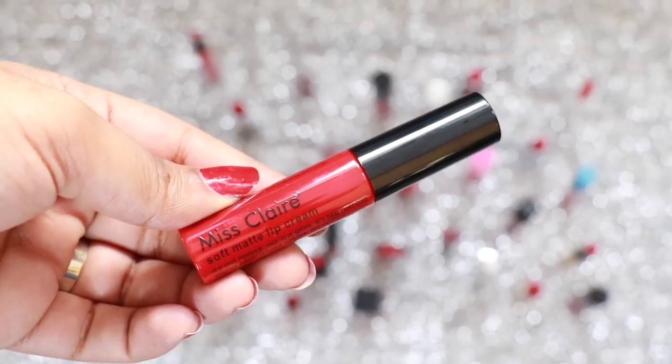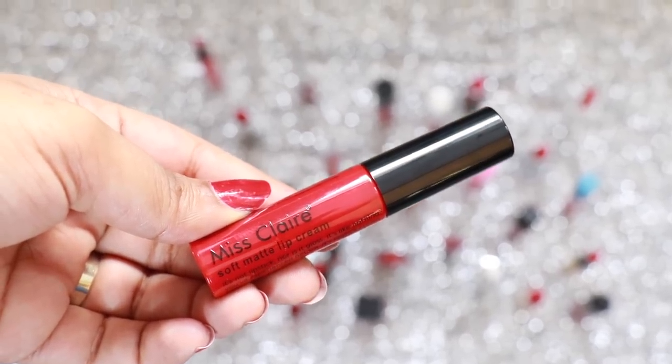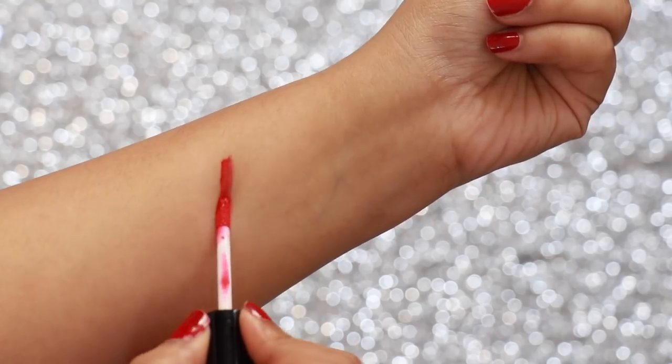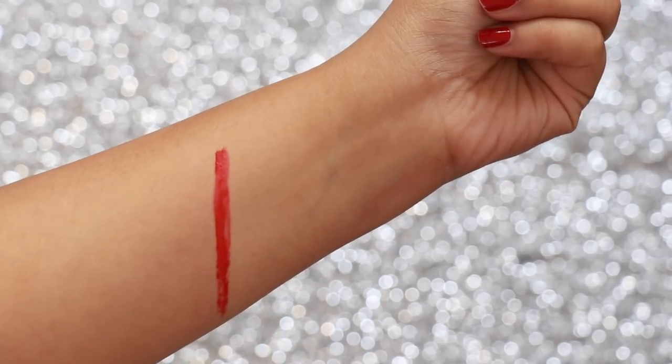The second shade is Miss Claire Soft Matte Lip Cream in the shade 26. It's a vibrant red colour which is beautiful on the lips. It has a plush matte finish and stays on your lips for 4 plus hours.